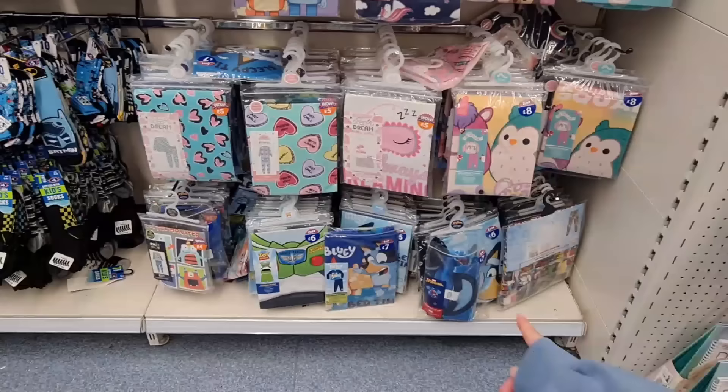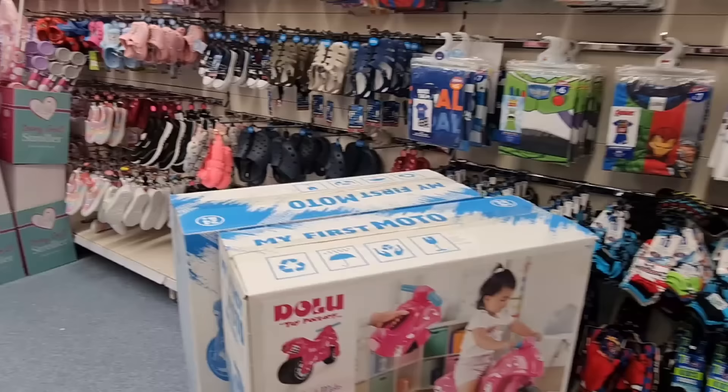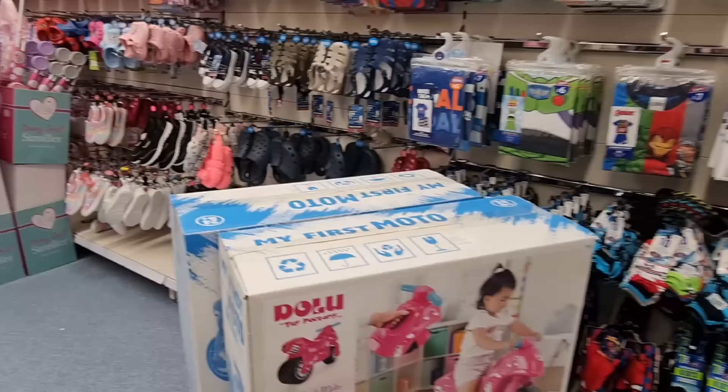They've got Squishmallow PJs, Bluey, Toy Story — lots of characters here. I think they do their clothing at a good price and they have all the essentials — underwear, socks and slippers and a few shoes out. This one's nice — I like that one as well.